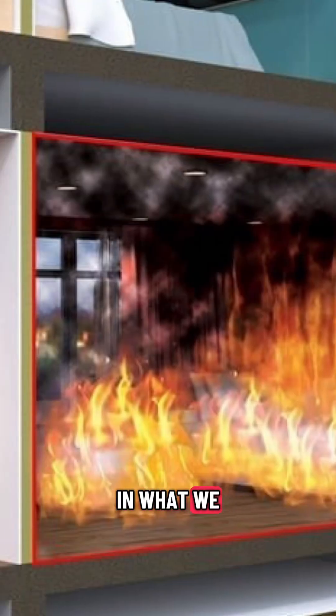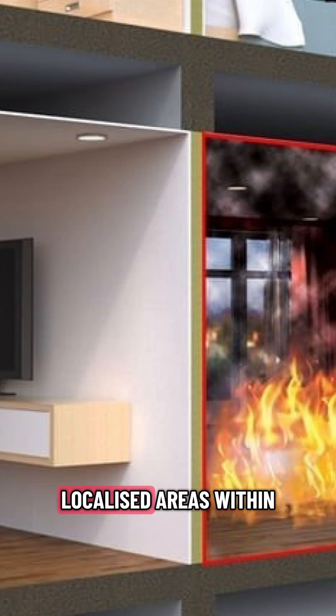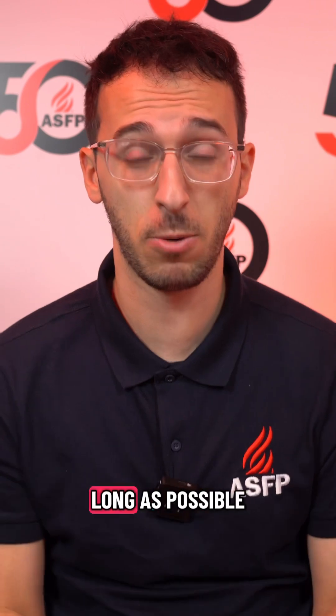Instead of trying to put out a fire, passive fire protection aims to contain it in what we call fire-resistant compartments. These are little localised areas within a building, like a room or a corridor, so if a fire were to start in one of them, it would stay there for as long as possible.